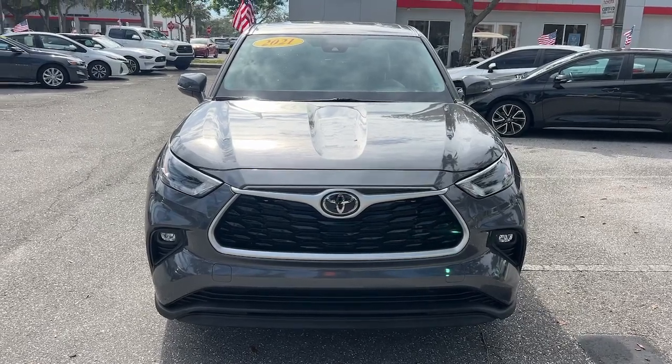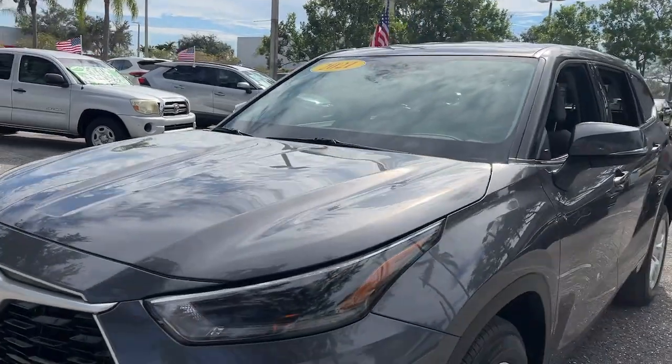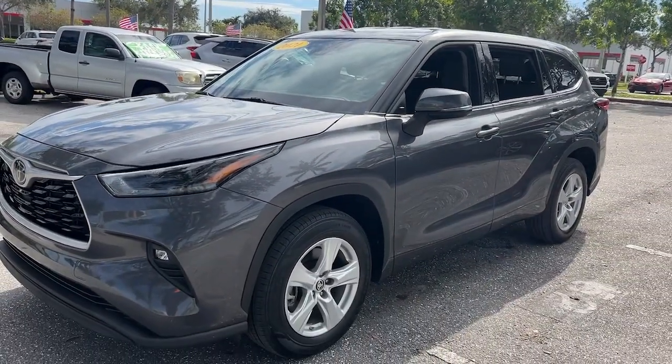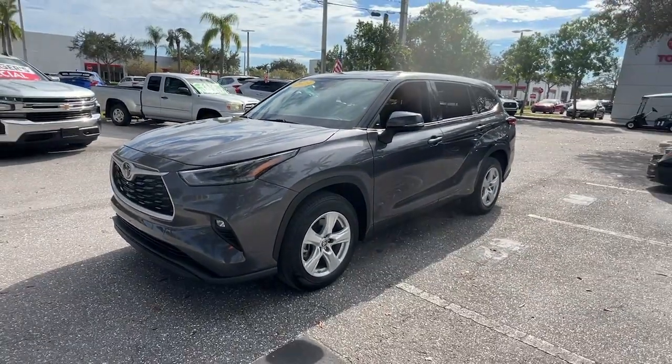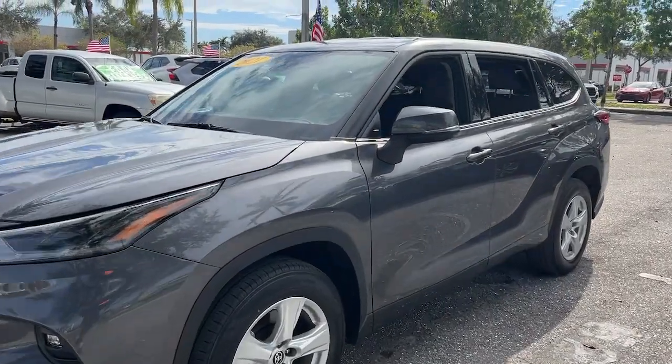Introducing the 2021 Toyota Highlander. This vehicle is an outstanding buy with fewer than 20,000 miles on the odometer. This smooth-riding, solidly-built Highlander is ready to meet your family's needs.